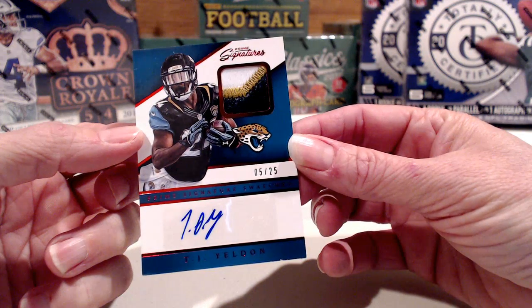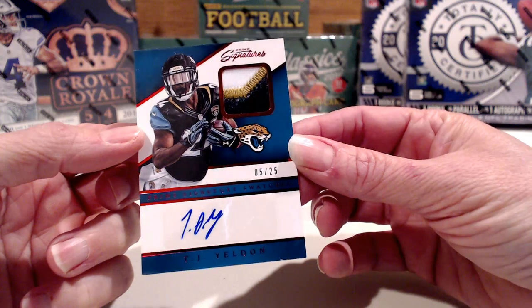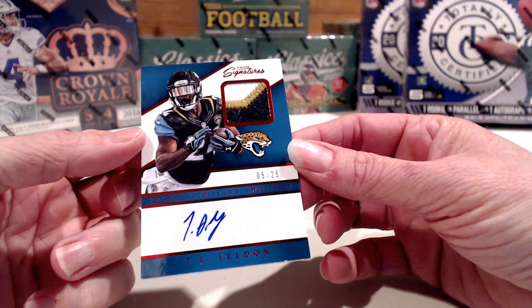I just looked at the list and no one bought the Jaguars, so I guess that one belongs to me.